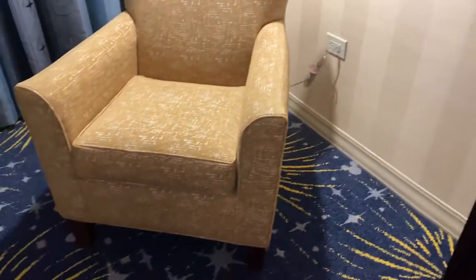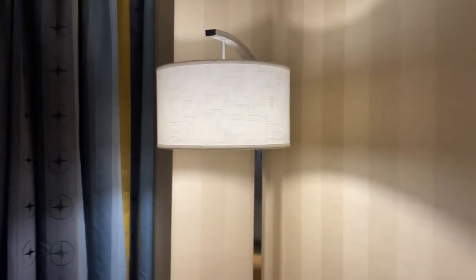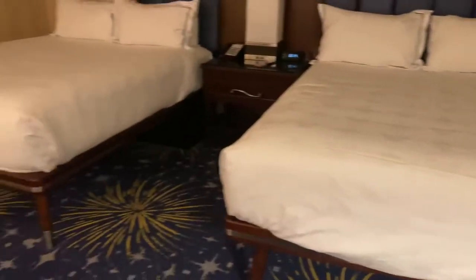Here's a sitting chair and lamp. We do not have a fifth sleeper with us so we do not get a room that sleeps five — instead we have a room with two queen beds.